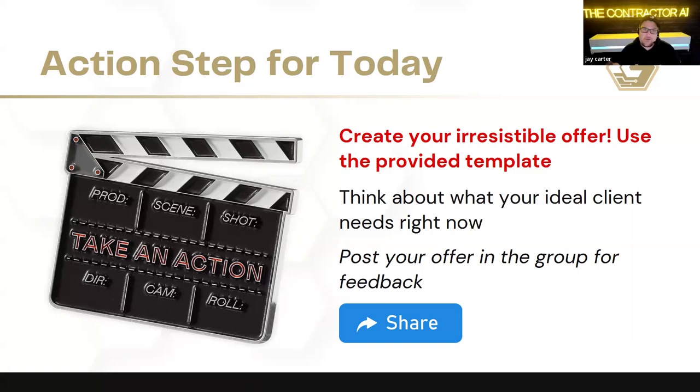We should take a page out of the HVAC book — when they go in, they have like five systems they can offer, everything from the economy entry level to the Supreme Deluxe. The way they present that is very much good-better-best. They're trying to put the decision in the owner's hands, and each one of those has a specific offer. If you're offering this type of system, it comes with a 15-year guarantee — parts and services — built into the price. Prices can go from $8,000 to $40,000, and you're going to find somebody in that range.